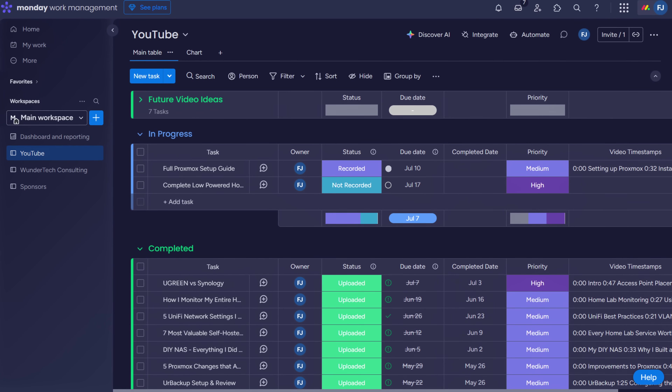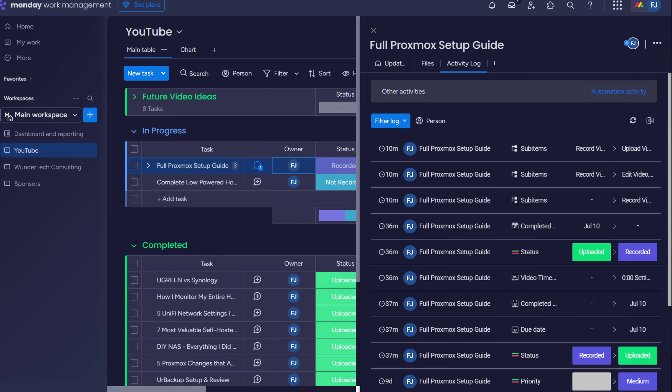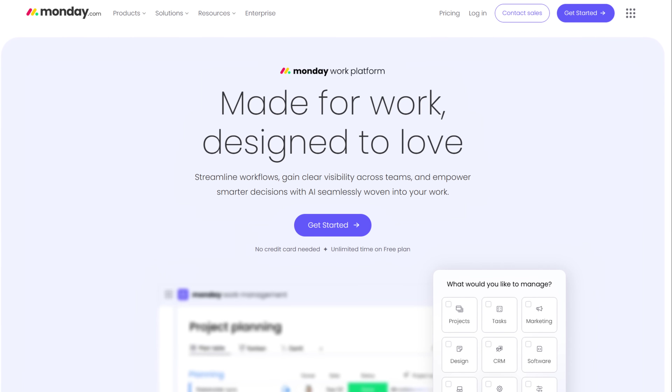As Wondertech expands, I'm working with more collaborators and preparing to bring on an editor. Monday.com is built for this kind of growth. It supports real teamwork, centralizes communication, and keeps everyone on the same page. If your job or business needs a more efficient, scalable way to manage projects and day-to-day operations, I highly recommend checking out Monday.com. You can try it for free using the link in the description or the pinned comment. Thanks to Monday.com for sponsoring this video.